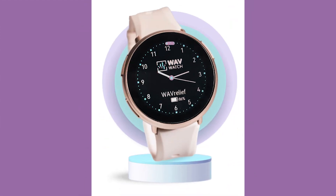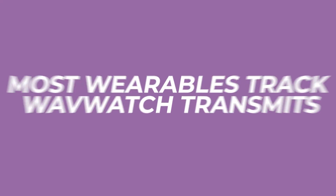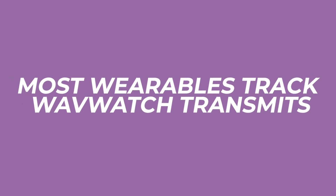It's not a smart watch and it's not another wellness gimmick. So what makes WaveWatch so unique and how does it actually work? Most wearables track — WaveWatch transmits.